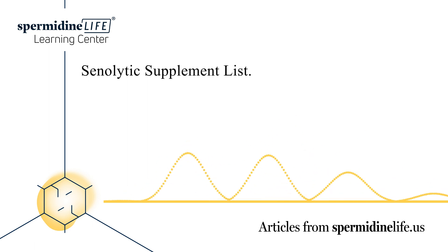Today's article will go over what a senolytic is, the top senolytic supplements, what senolytic therapy is, the benefits of senolytic therapy, and more.